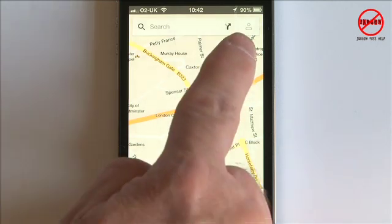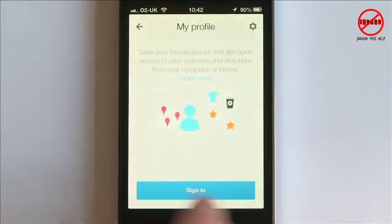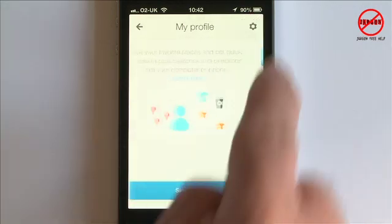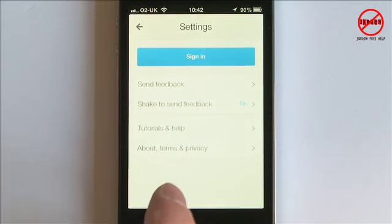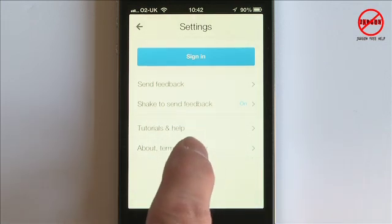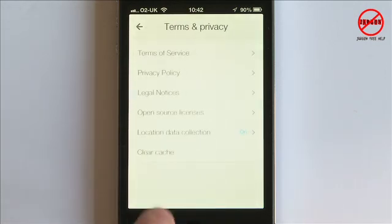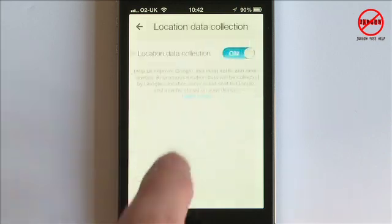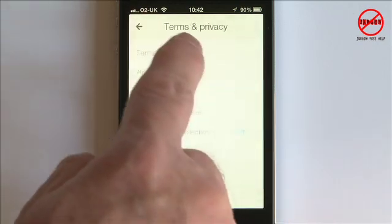The little person icon at the bottom lets me sign in, and by signing in I can now save locations. An important note: some people may not want their location details sent to Google, which is used for things like traffic data. Going back to Terms and Privacy, you can switch off location data collection here, which I'm going to do.